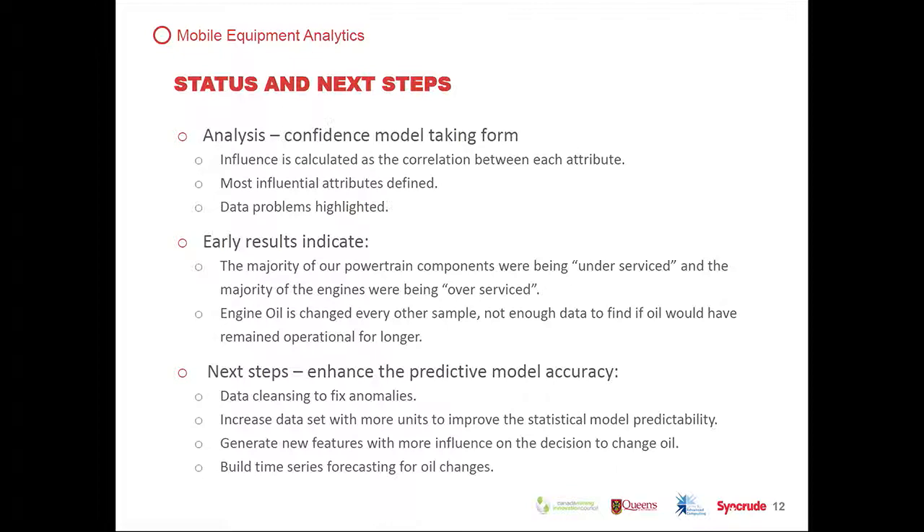The analysis uses a confidence model that is starting to take form. Influence is calculated as a correlation of each piece of data, and we're looking for causality. We want to determine what's the most important data and focus in on it — we don't have to measure everything, just what will provide the information we need. Early results indicate that the majority of powertrain components were being underserviced, and the majority of engines were being over-serviced.